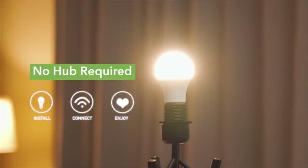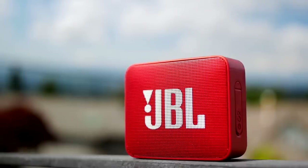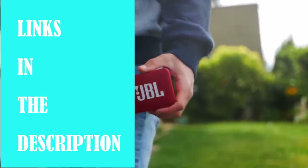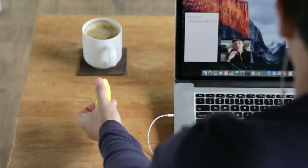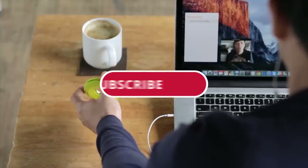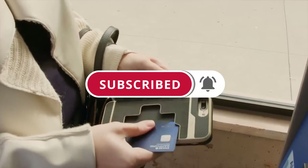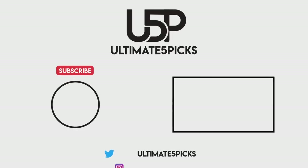And that just about wraps things up for today. We hope you've enjoyed this video. Please give us a like and let us know in the comments if you're going to give any of these gadgets a whirl. Do you know of any cool budget-friendly tools that we missed from our list? Please check out the description below for links to all the gadgets you've seen today. Remember to give us some love — hit like, click that subscribe button and share this video if you want more content like this. This has been Ultimate 5 Picks. See you next time! Bye!